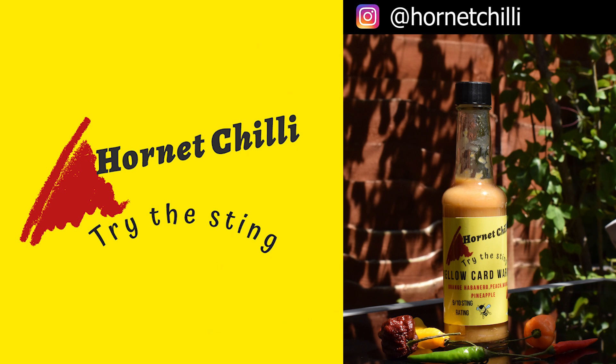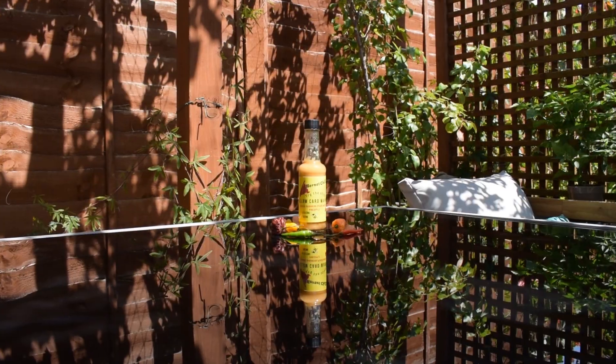Today's review is going to be on Hornet Chilli's Yellow Card Warning — a football season sauce. It's got a beautiful label. I'm not really up on my football, but I do know that if you get a yellow card you've done something wrong, and if you get two yellow cards you get chucked off. So basically I think this Yellow Card Warning is bordering on a bad boy — seriously, a bad boy image — before I've even tried it.